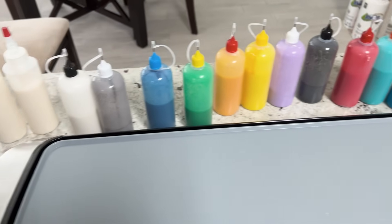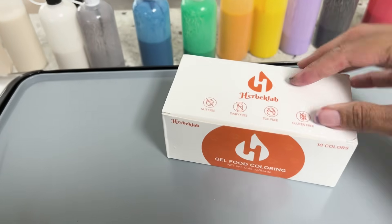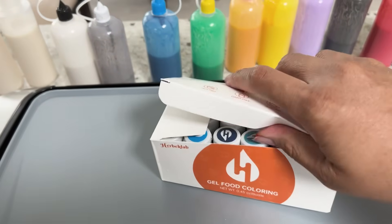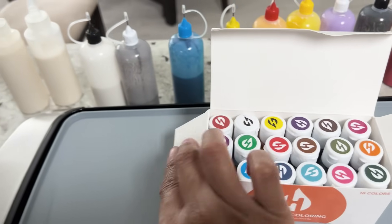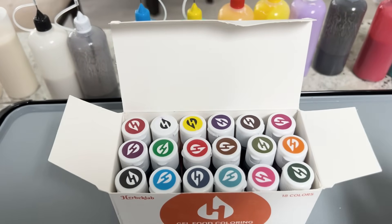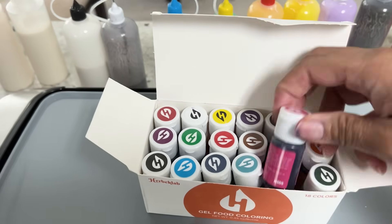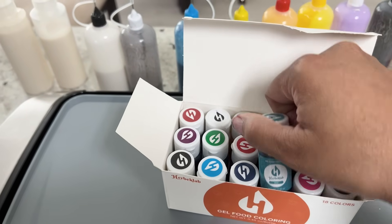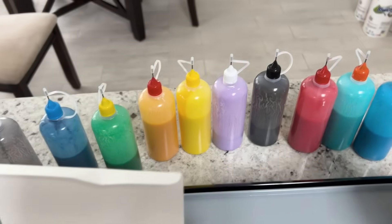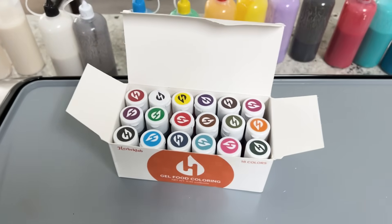Here are all the colors that were created. I used gel food coloring — this package from Amazon has all these colors. Depending on how saturated or how light you want, it depends on how many drops you put in there. It's really cool, easy to drop in, and we didn't have to do any mixing to get these colors. All right, so now I'm ready to do the artwork.